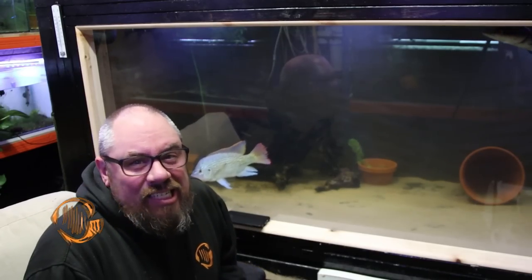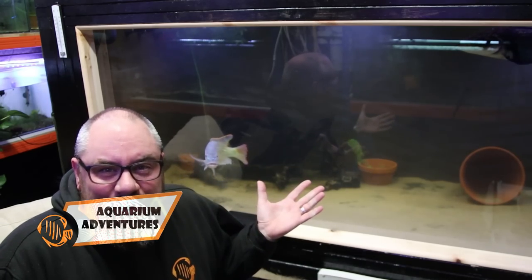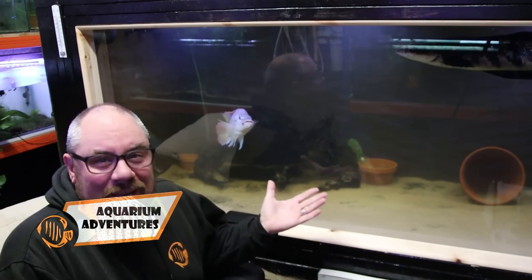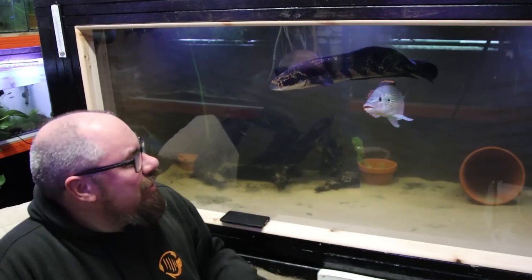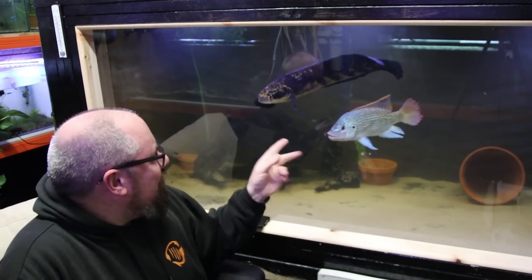Hey everybody, welcome back to the channel, nice to see you again. We're in the fish room, we're talking mega tank. This is my custom built plywood aquarium - it's eight foot long, three foot high and four foot wide, and at the moment it's home to these two: Gordon, my emperor snakehead,